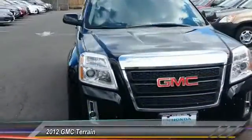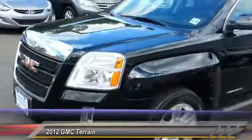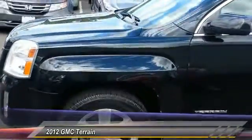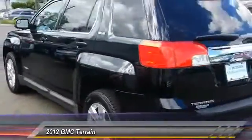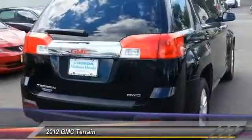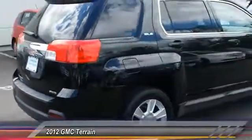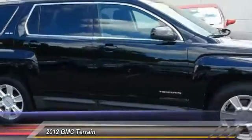2012 Terrain. The GMC Terrain combines the benefits of a crossover with the style and functionality of an SUV. Terrain offers uncompromised capability, a balanced stance, and a commanding view of the road, letting occupants enjoy a confident driving experience. An EPA-estimated 32-highway MPG is not bad either, and it is priced below $15,000.